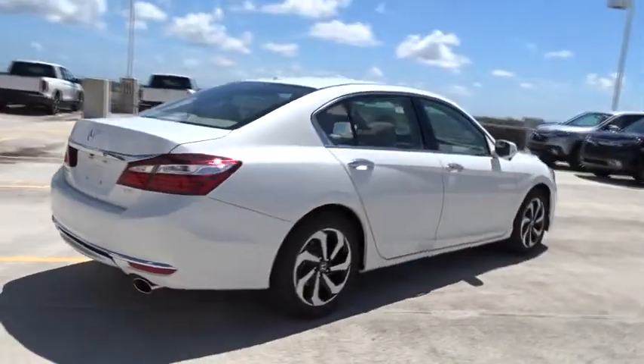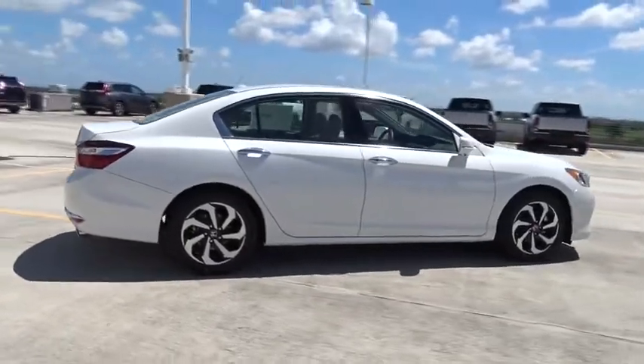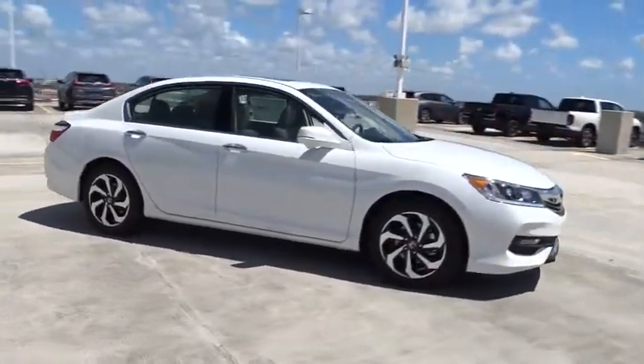Stability control. Remote engine start. Traction control. Bluetooth. Automatic transmission. Front wheel drive. Cruise control.